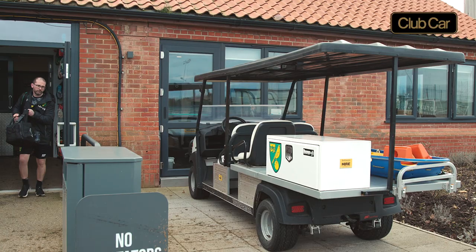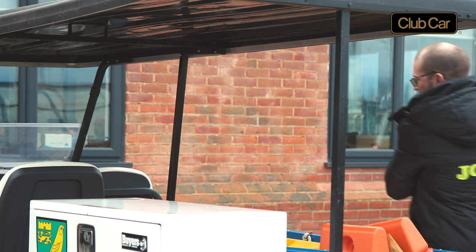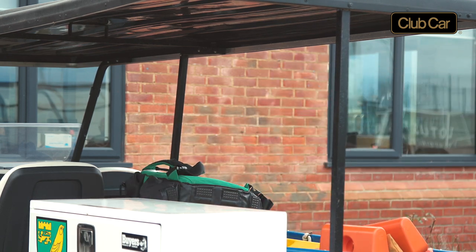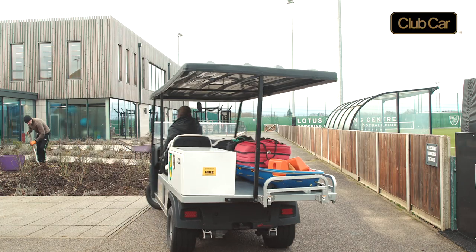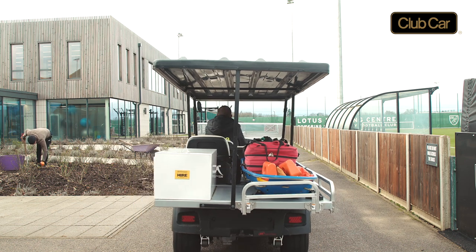The Club Car vehicle is used for first team training matches and also for under-23s, under-18s, and all academy matches here at the training ground. The vehicle offers the space to store our stretchers — the spinal board and the scoop or split device — as well as a couple of emergency bags and a run-on bag, so there's plenty of space for all of our equipment.